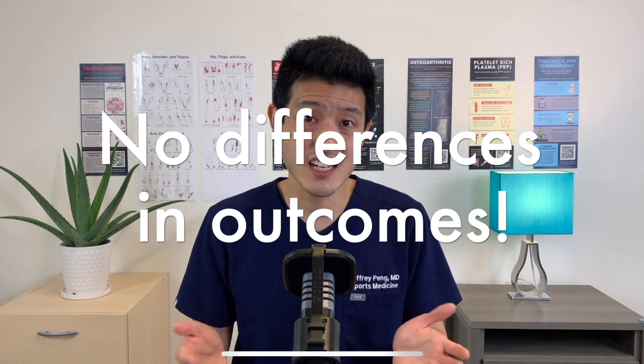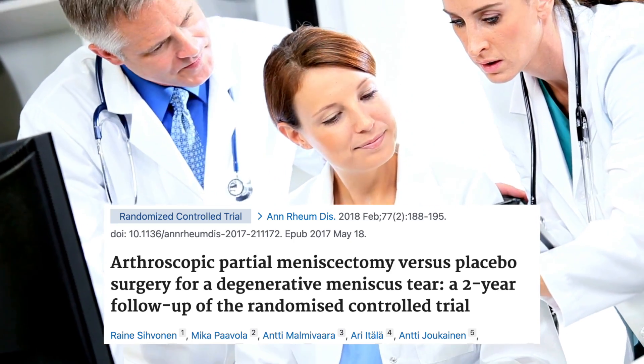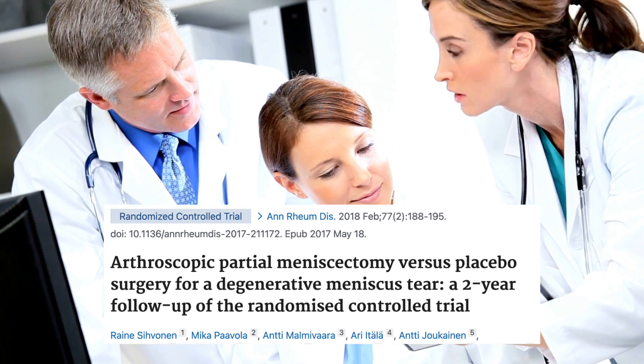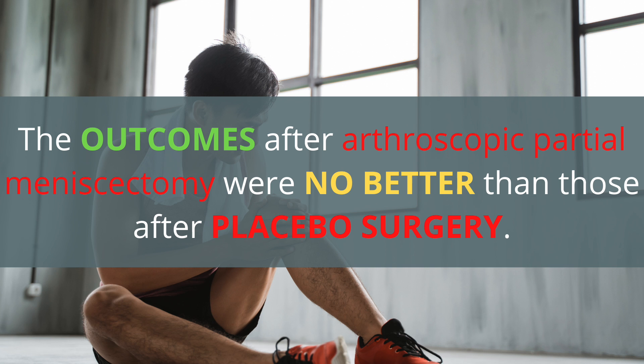What's shocking is that the sham surgery group also had significant improvement at the one year follow-up. There was no statistical difference in any of the outcomes between the two groups. What's fascinating is that these authors continued to follow the outcomes of these patients. Here are the conclusions after two years' follow-up: the outcomes after arthroscopic partial meniscectomy were no better than those after placebo surgery.